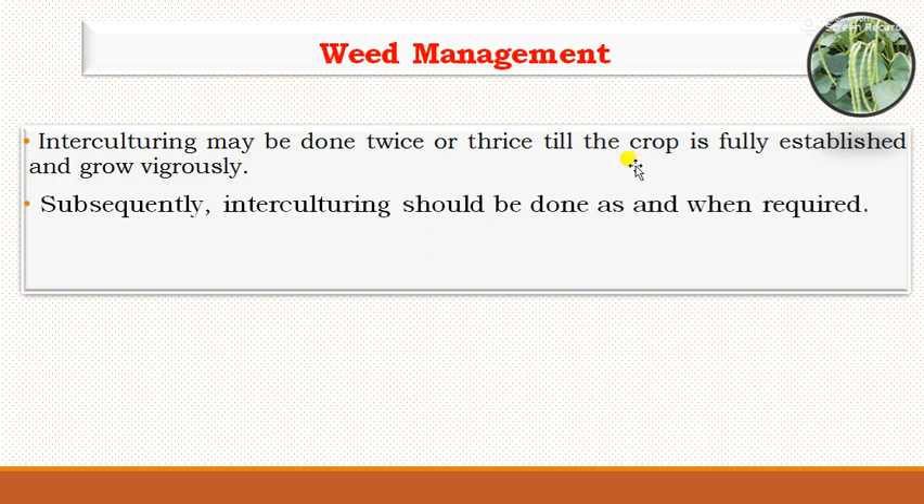For weed management, interculture operations may be done twice or thrice until the crop is fully established and growing vigorously. Subsequent interculturing should be done as and when required. Since it is a fast-growing and densely growing grass, it does not require much weeding once established, and only interculture operations need to be carried out.